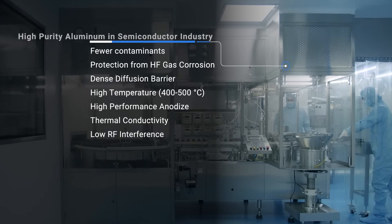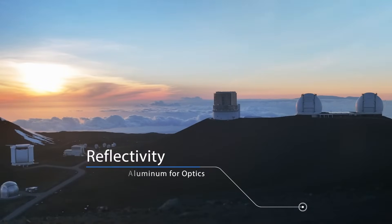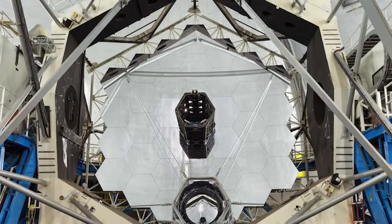Some of our customers use the aluminum for the surfaces of high-end optical applications. They'll plate our aluminum onto a mirror substrate that has certain properties they want — either lightness, strength, or coefficient of thermal expansion — and then they will either polish our coating or single-point diamond turn it to get surface finishes of single-digit angstrom roughness.